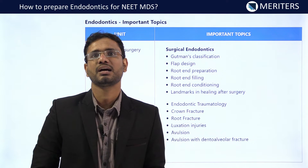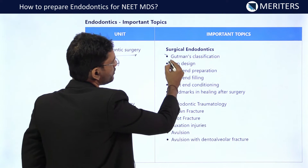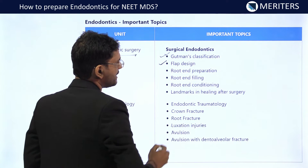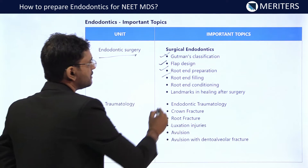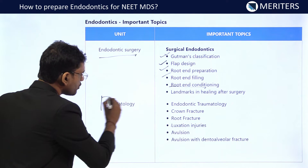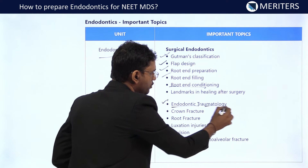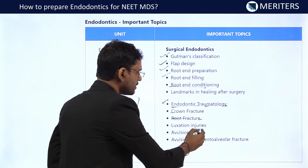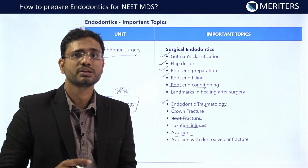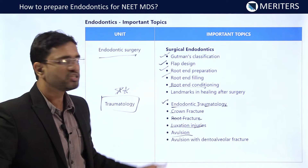If the examiner is going beyond endodontic treatment, they will surely give you endodontic surgeries. In surgical endodontics, you should know Gutman's classification, different flap designs, root-end preparation, root-end filling, root-end conditioning, and landmarks in healing after endodontic surgery. After that, traumatology is again a very important topic — you should know crown fracture, root fracture, luxation injuries, avulsion, and avulsion with dento-alveolar fracture. For each condition, you should know the splinting time as well as the different modes of treatment.